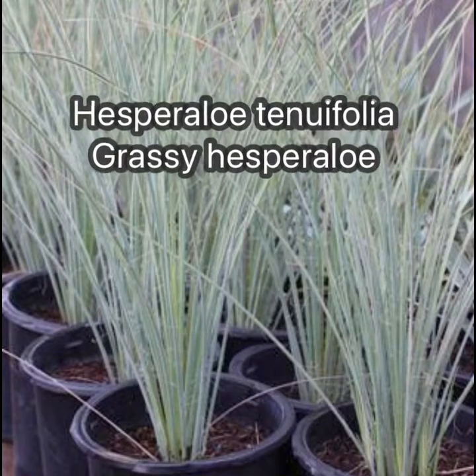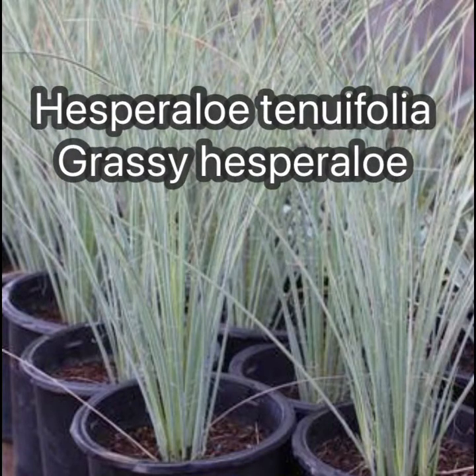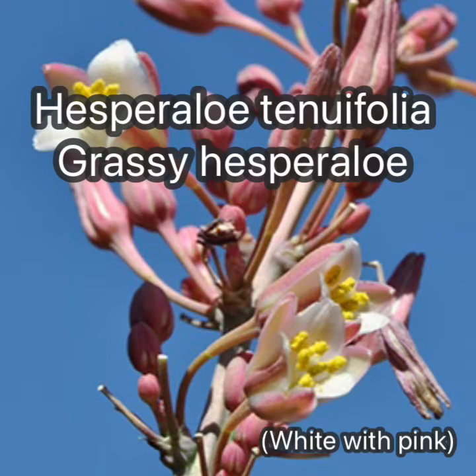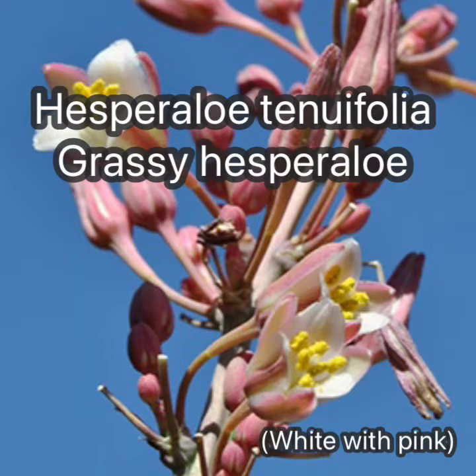Hesperallo tenuifolia, or grassy Hesperallo, is new to the trade compared to the other species and it almost looks like a grass. The tall flower spikes have white flowers and are probably night-pollinated just like the night-blooming Hesperallo. We have all these species while supplies last.